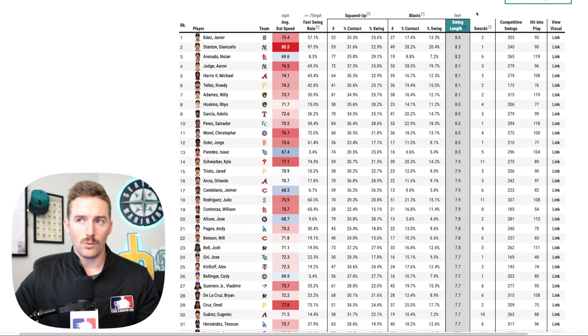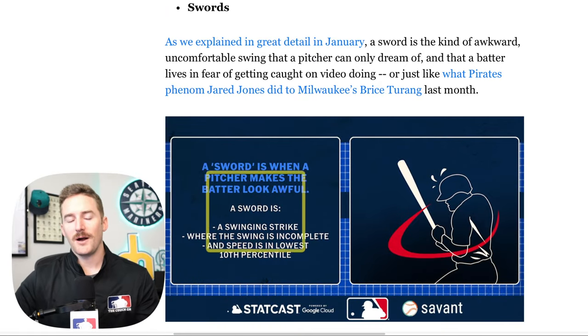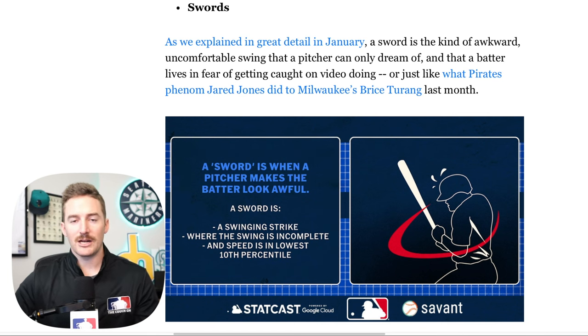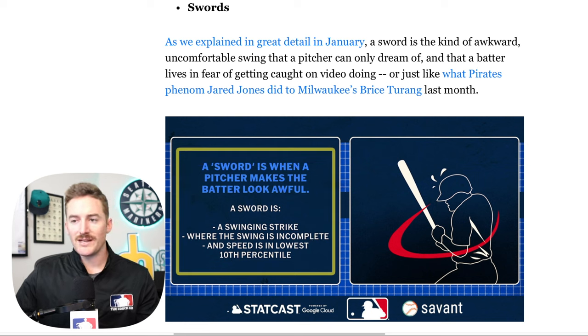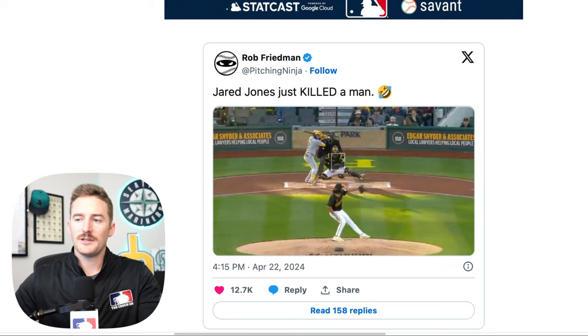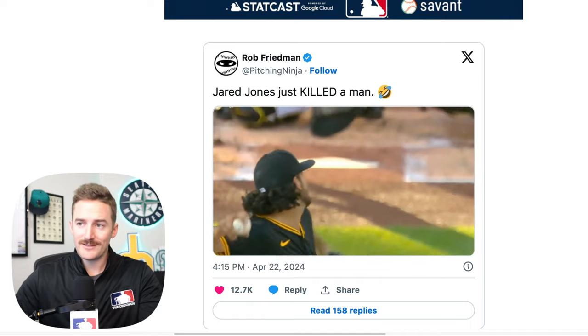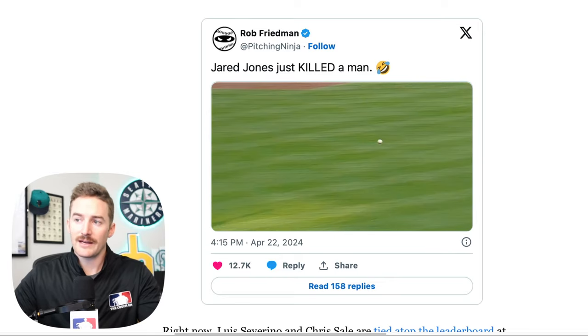The last bat tracking metric added to Baseball Savant is called the sword. This has been popularized by the Pitching Ninja over prior years — essentially a sword is when a pitcher makes the batter look awful. A swing is considered a sword when it meets three criteria: one, it has to be a swinging strike; two, the swing has to be incomplete; and three, the bat speed has to be in the lowest 10th percentile. A prime example is Jared Jones of the Pirates going against the Milwaukee Brewers, with Bryce Turang at the plate — a swinging strike, swing not completed, bat speed in the lowest 10th percentile, and he also hit the deck for good measure.